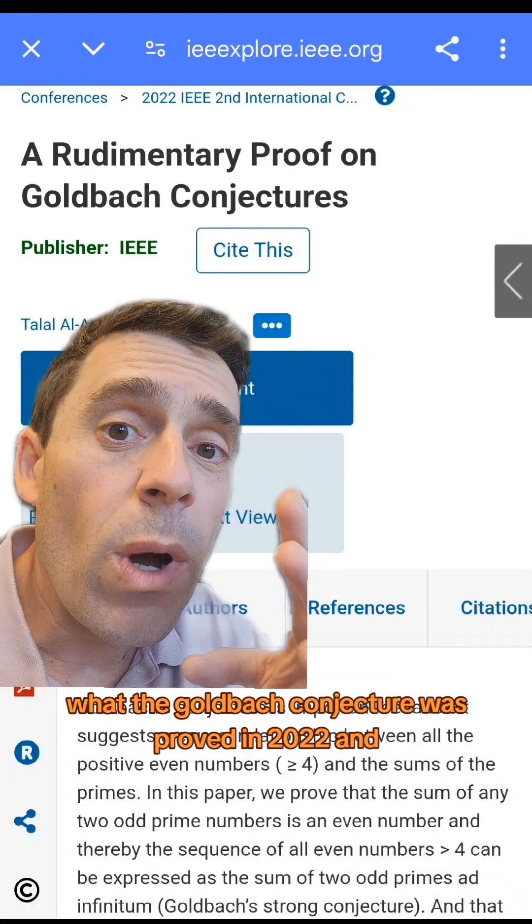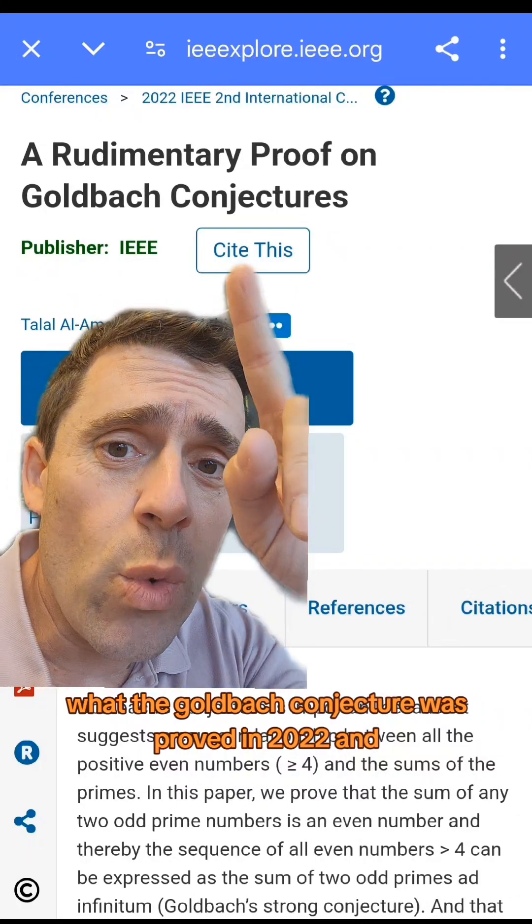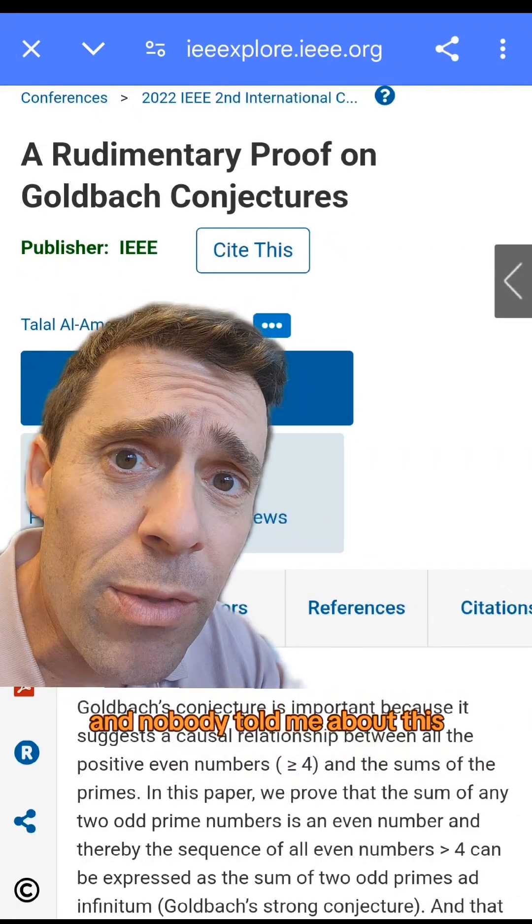What? The Goldbach conjecture was proved in 2022 and nobody told me about this?